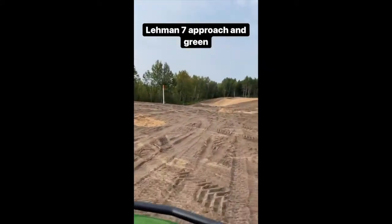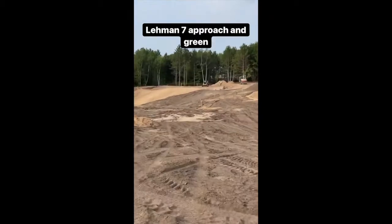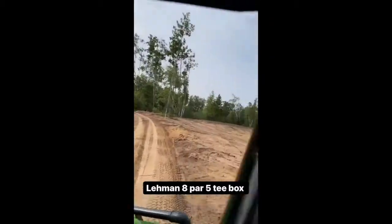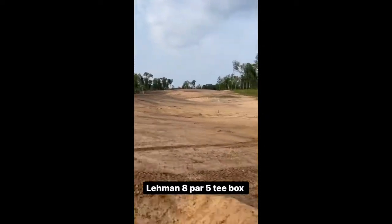A little bit of a grass bunker, and this thing is as guarded as it gets. Uphill a little bit, uphill.